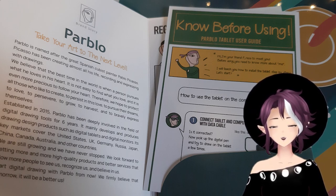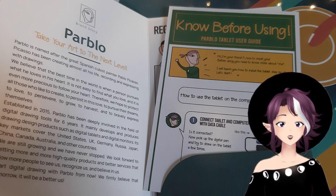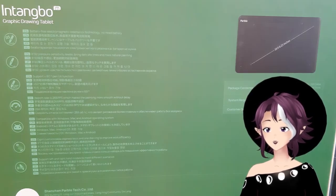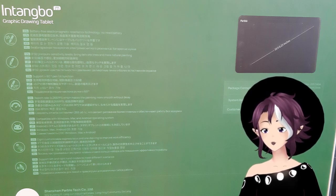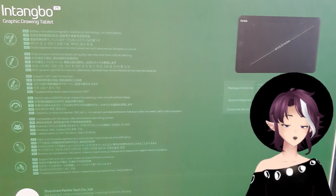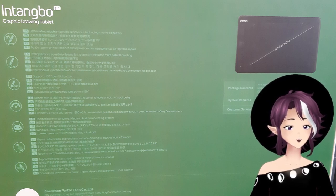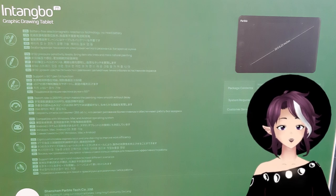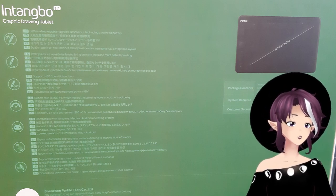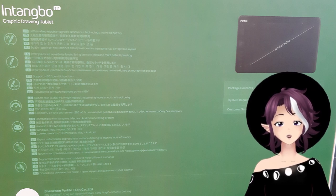I don't have any recordings of the phone portion because I don't have screen capture for my cell phone, and I use my cell phone to take pictures and video. The back of the box is just full of what it comes with in multiple languages. This is Chinese-made. Their tablets are fairly cheap — this particular one is the 'Intangible,' which I think retails about $75 to $80.